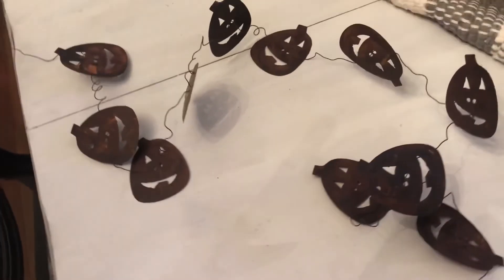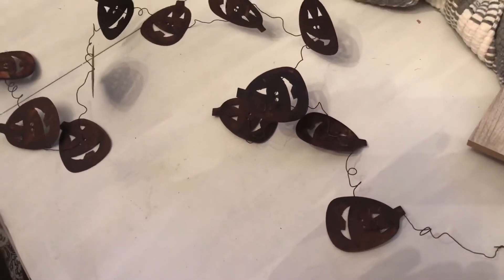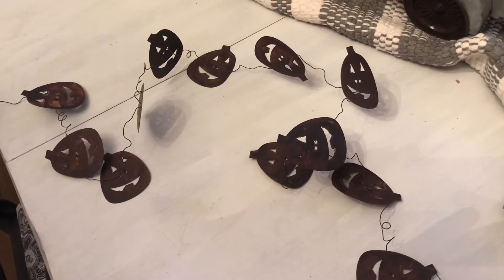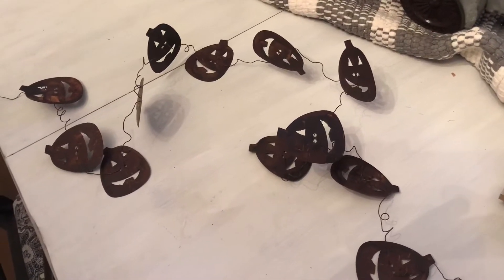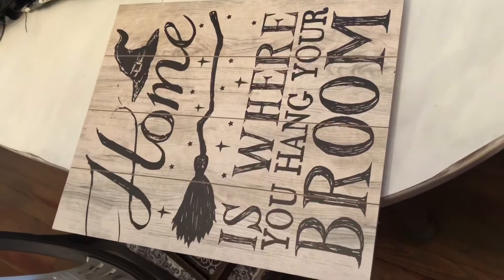Next I went to a fall open house at a shop here in my town and bought this cute pumpkin garland. The pumpkins are all metal and rusted, and they have this twisty wire ribbon. I thought this would be cute either on my fireplace mantle or across one of my bigger pieces of furniture.